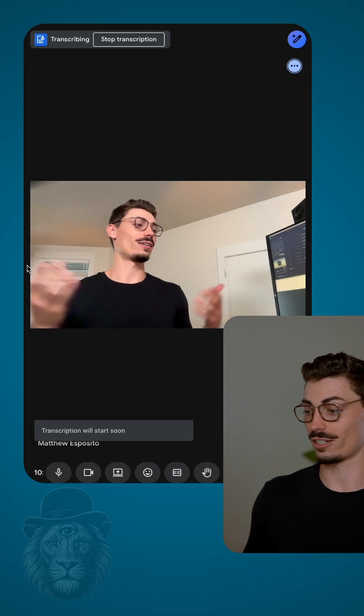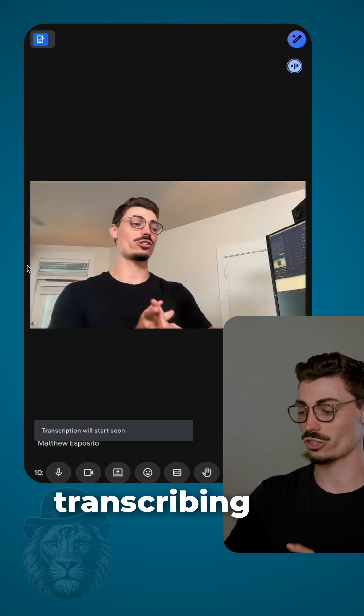Hit join. Now you start your chat. That's it, you're done. Now it's taking notes and transcribing in the background.